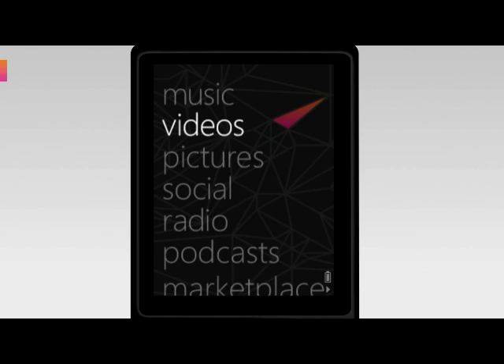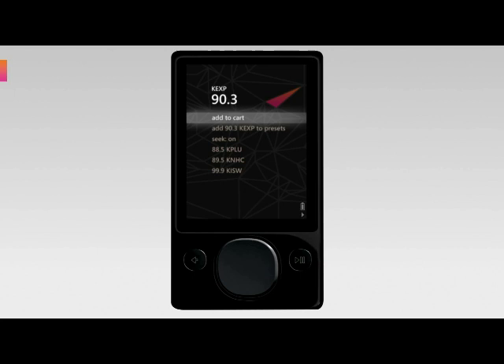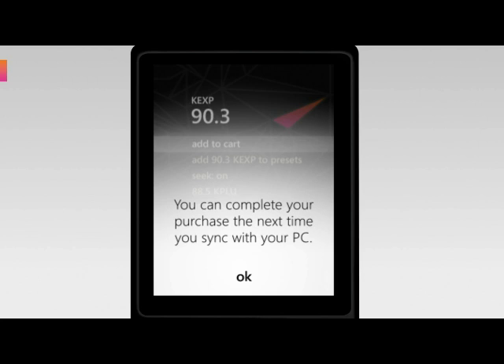Here's how you do it. Tune to your favorite FM radio station. When a song that you like comes on, wait until you see the RDS data. Once all the information's on the screen, you're ready to go. Click the center button, and the first option you will see is Add to Cart.